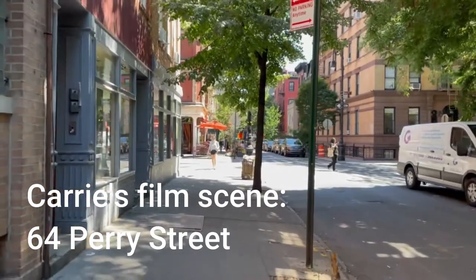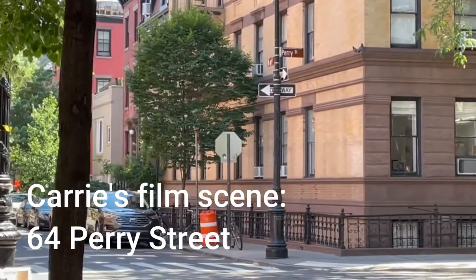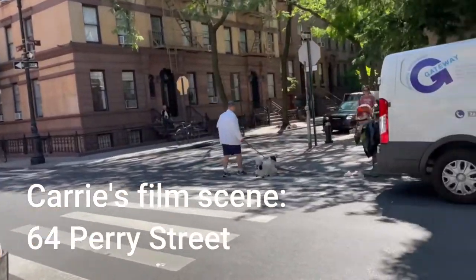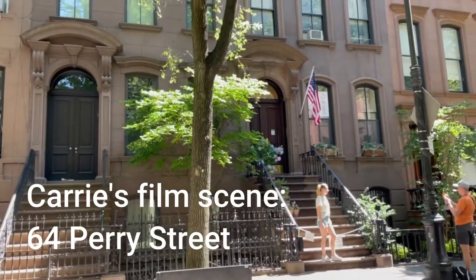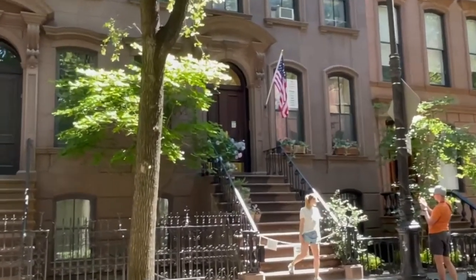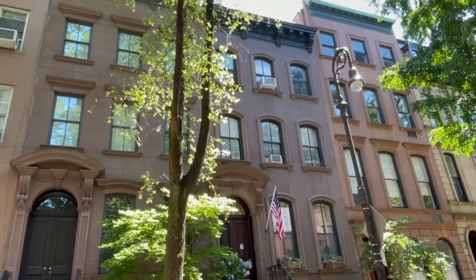Walking down West 4th and this should be the cross street of Perry. Yes, we are here! And here we are — 64 Perry Street. And wow, there are fans everywhere. They even block the stairs for private use. But since there are fans taking pictures, this must be the place.